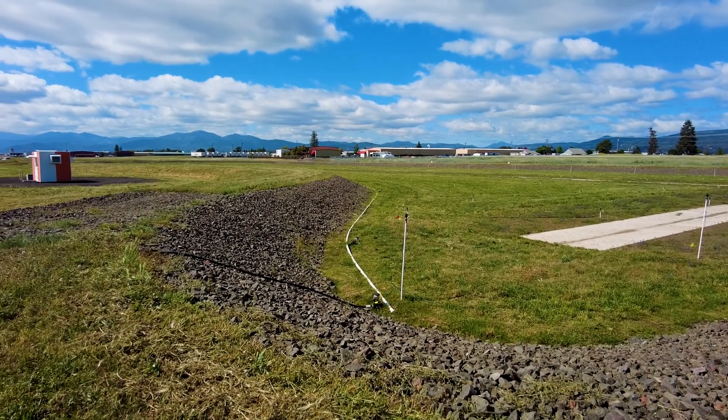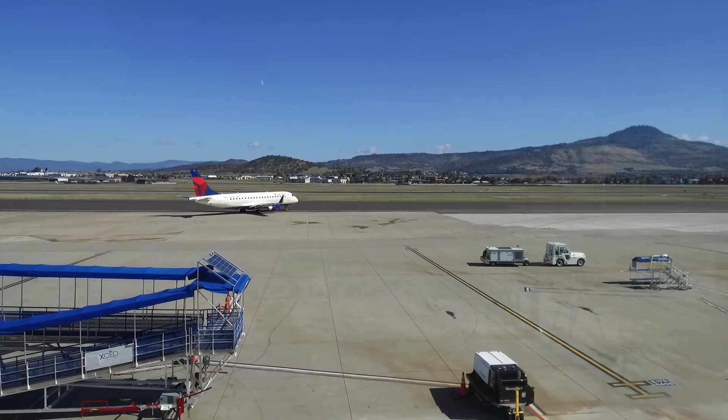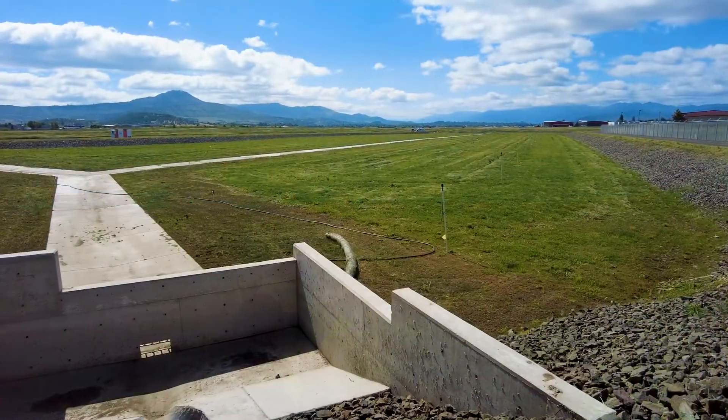Sounds like a pretty elegant solution to excess water, doesn't it? But you might be wondering: is this a holding pond? Will it attract wildlife that could disrupt the local ecosystem and endanger airport operations?